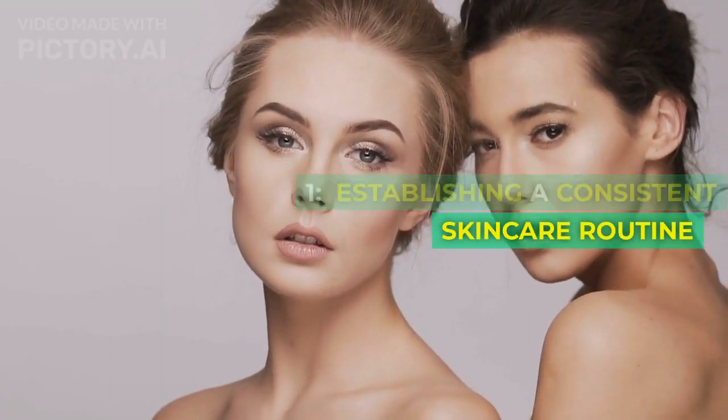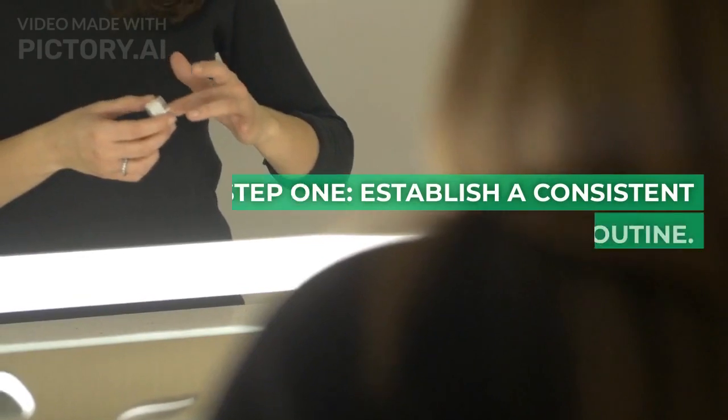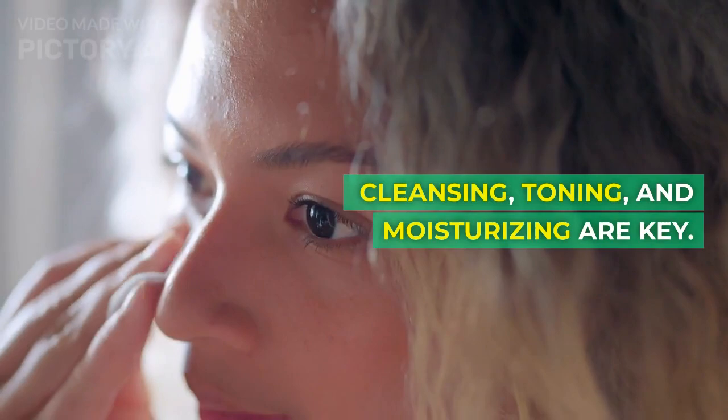Step 1: Establish a consistent skincare routine. Cleansing, toning, and moisturizing are key.